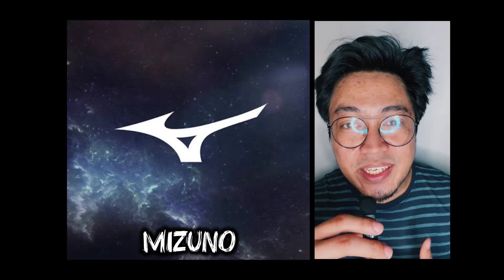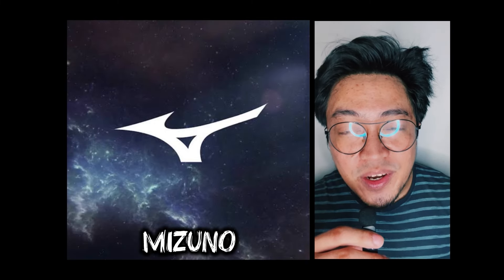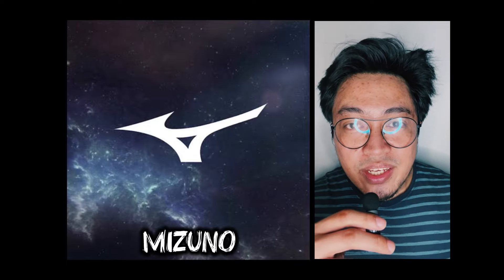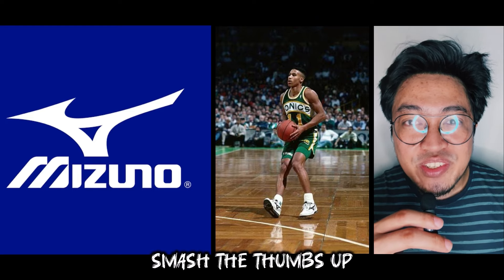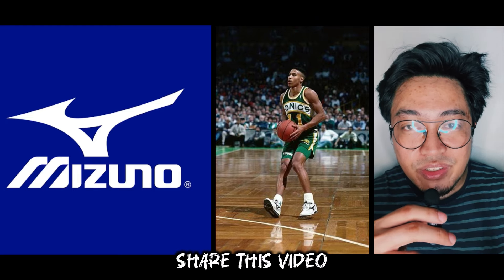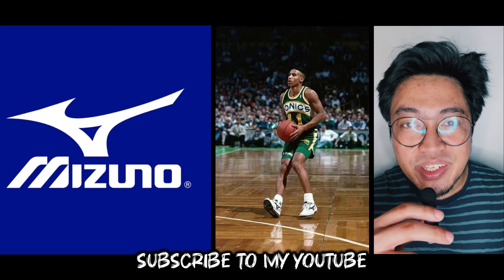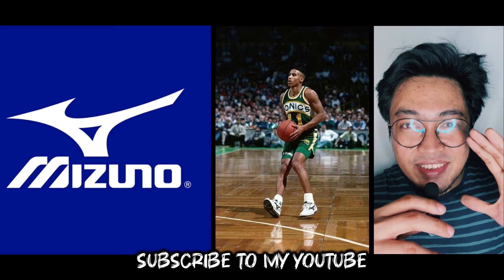So let's talk about Mizuno, because I bet some of you have no idea about the brand's latest basketball shoe, so stick around, let's talk. Welcome back, this is Fresh Bear. Smash the thumbs up button, share this video to your friends, follow me on Instagram, and if you're new here, subscribe to my channel for updates. That said, let's dive in.